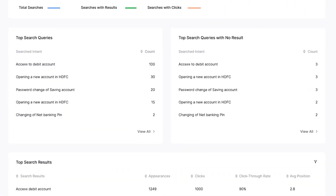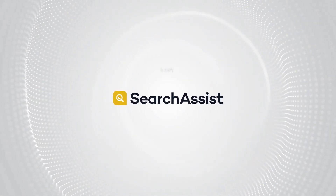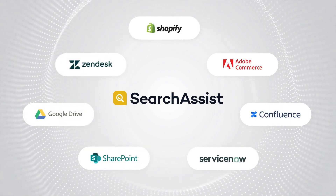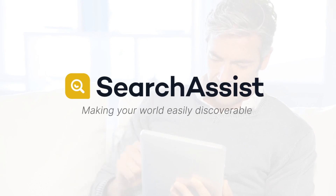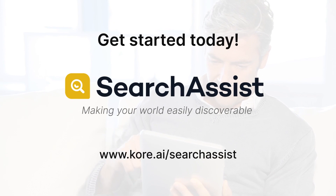Use predefined dashboards and analytics to analyze user search behavior and identify new opportunities to deliver improved search experiences. Search Assist comes with several known e-commerce and enterprise connectors so it can easily integrate into your larger search ecosystem. Search Assist — making your world easily discoverable. Visit us today to deliver powerful search experiences at scale with core.ai Search Assist.